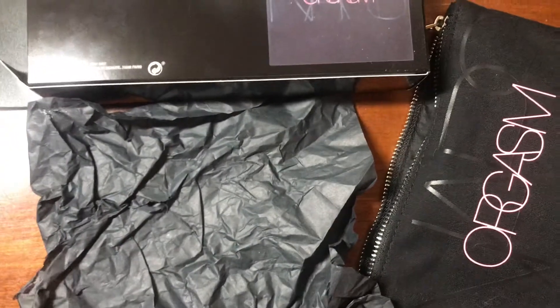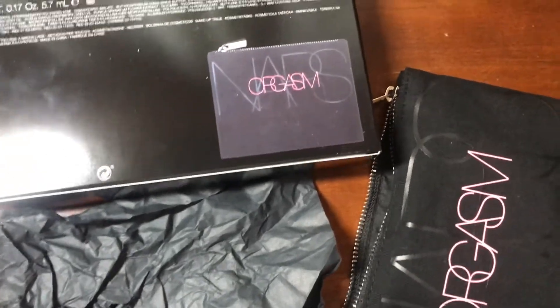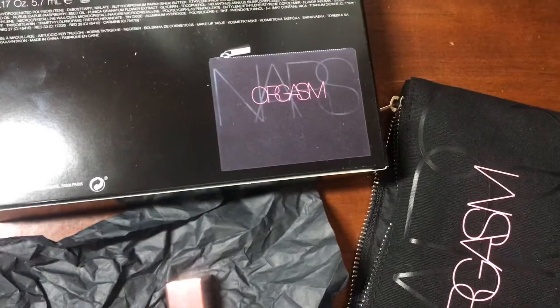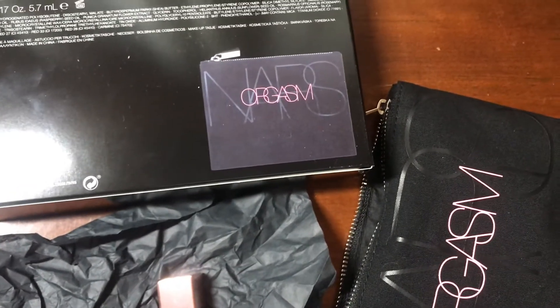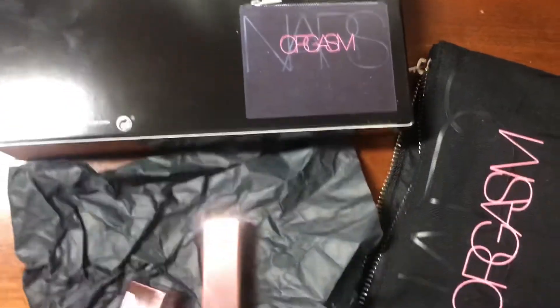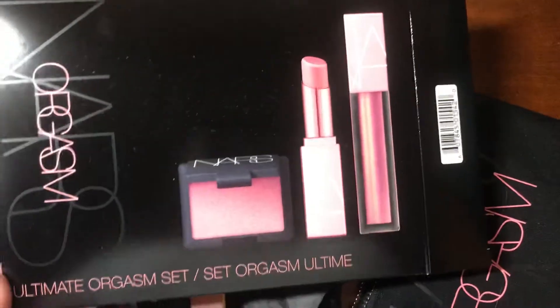I'm definitely happy with this purchase — I think it was a great deal, especially with the discount. I ordered this directly off of nars.com in case you're interested. So this is the NARS Ultimate Orgasm Set.